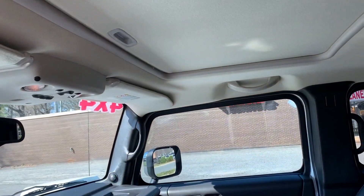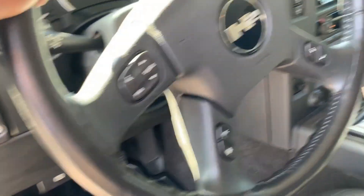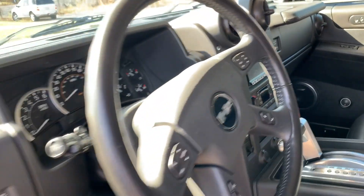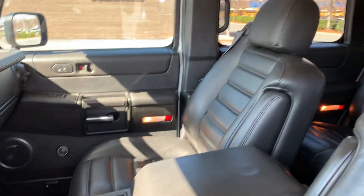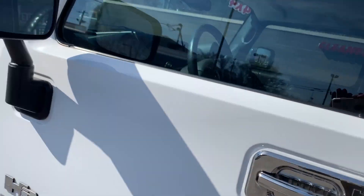Navigation, moonroof — you name it, this car definitely has it. Wow. And of course, under the hood, we can take a look at that.